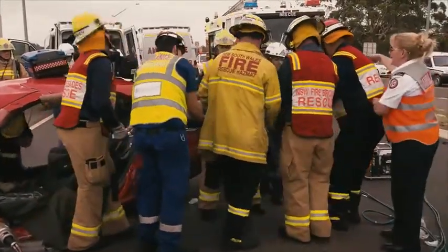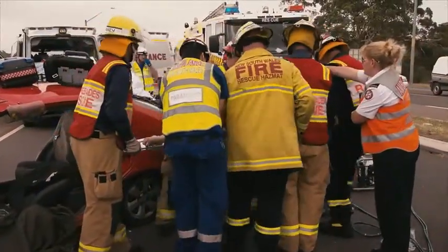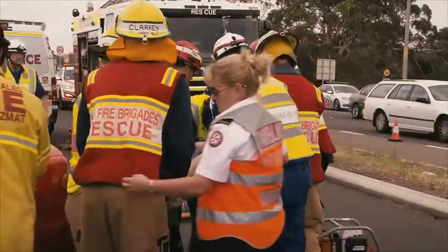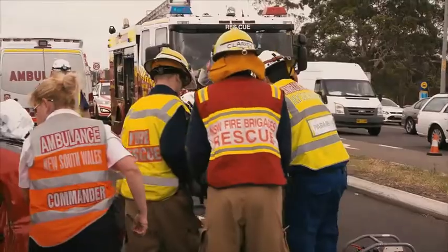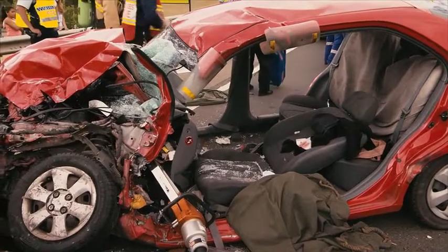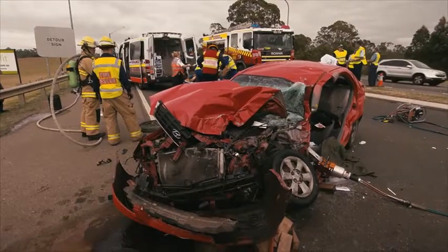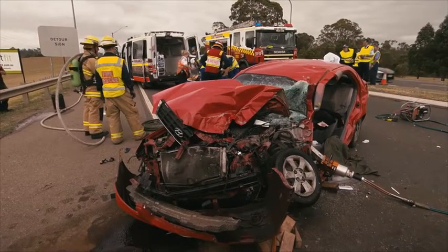At last she's released from the crushed vehicle and the ambos prepare to take her to hospital. Seeing her put on the gurney — conscious and talking — that's a good feeling. As much pain as she's in and as sore as she's going to be for quite a long time, she's going to be okay. She'll go to hospital, get the best of care, and it's a good outcome.